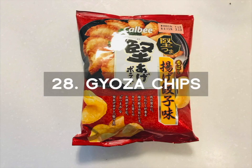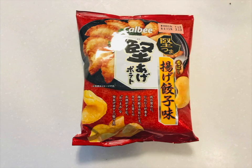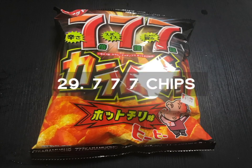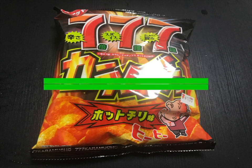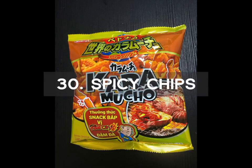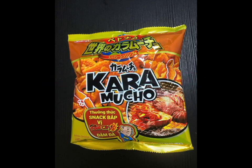Number 28 is the Goza Chips with a savory fried Goza or Chinese dumpling flavor along with a nice garlic sensation. Number 29 is the 777 Chips. These chips have 7 kinds of spices, 7 kinds of meat and seafood flavors, and 7 times the spicy hot chili taste. Number 30 is the Spicy Chips — Vietnam has arrived in Japan. These Cara Mucho chips have a Vietnamese spicy shrimp flavor. Cara Mucho signifies very spicy.